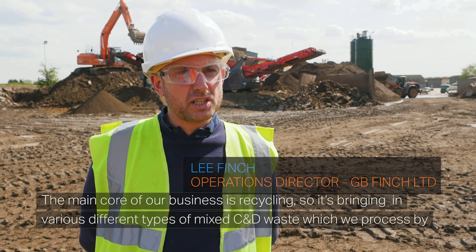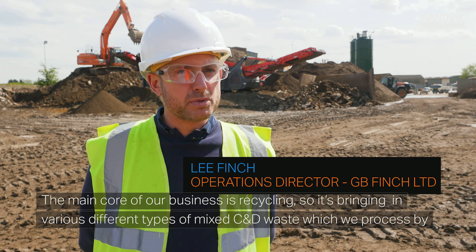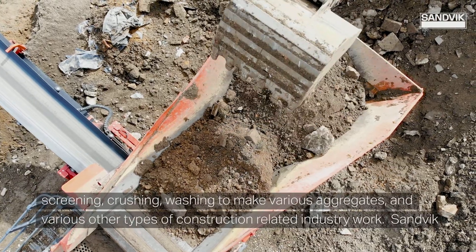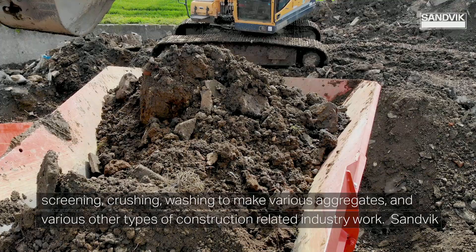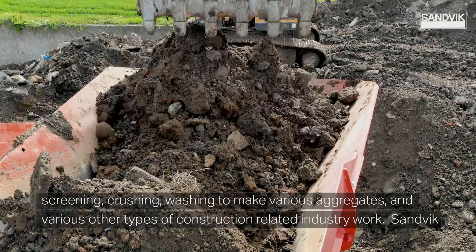The main core of our business is recycling, so we're bringing in various different types of mixed C&D waste which we process by screening, crushing, and washing to make various aggregates, and various other types of construction related industry work.